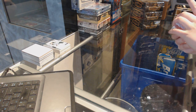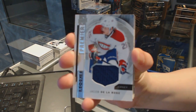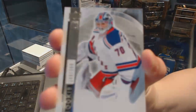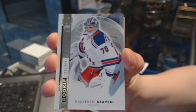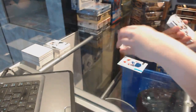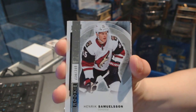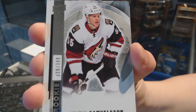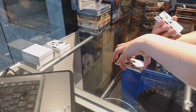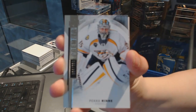We've got a rookie jersey for the Montreal Canadiens, Jacob Delaros. Base rookie number 399 for the New York Rangers, Mackenzie Skapsky. Base rookie number 399 for the Arizona Coyotes, Henrik Samuelsson. Base card number 399 for the Nashville Predators, Pekka Rene.